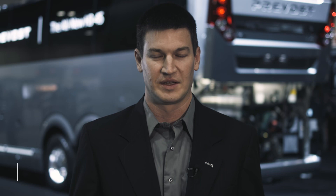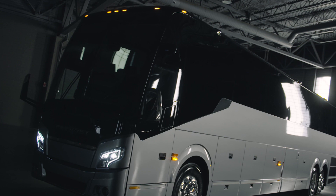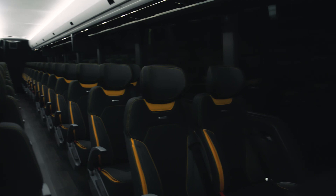The new H is just a refinement of the H coach. You still see the history there, but you see the modern twist they've taken. The first thing that caught my eye was the large side window. The first window on the passenger side is bigger — fifty-four percent larger than the previous one, giving much greater visibility for the first couple of rows. So it really opens the front of the coach.